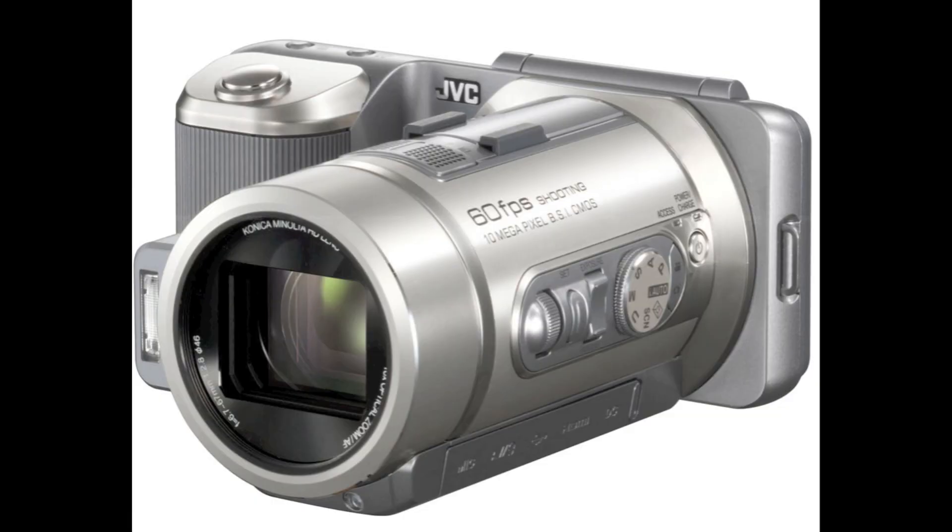JVC announced the GC-PX1. God, is that thing ugly. It's like they took a camcorder and a point-and-shoot camera and tried to mash them all together. The JVC is definitely an ugly Franken-cam, but it's got some pretty amazing specs.